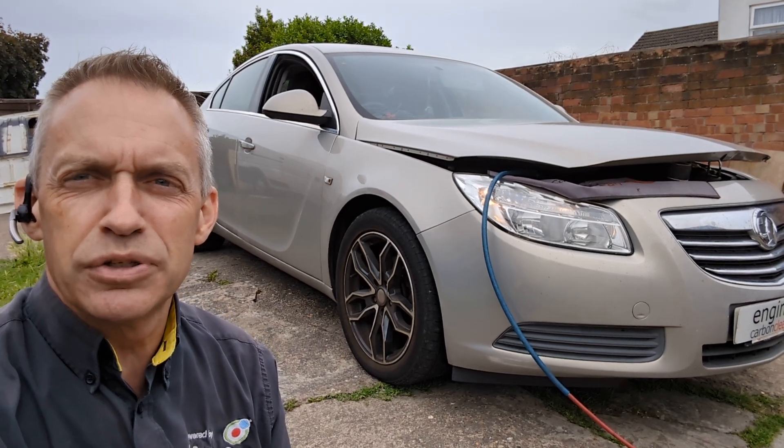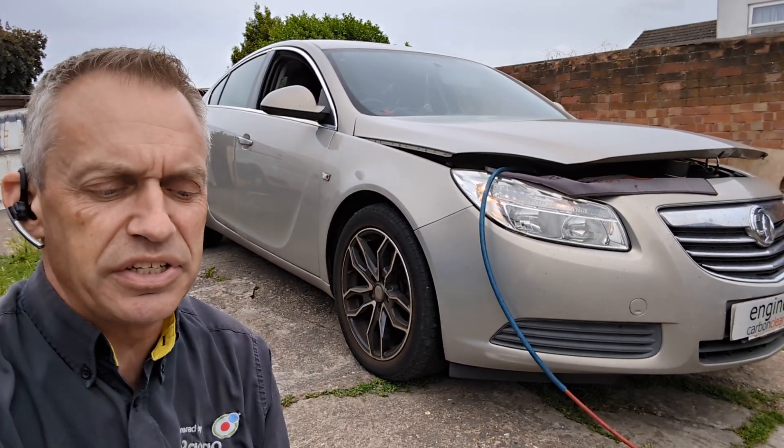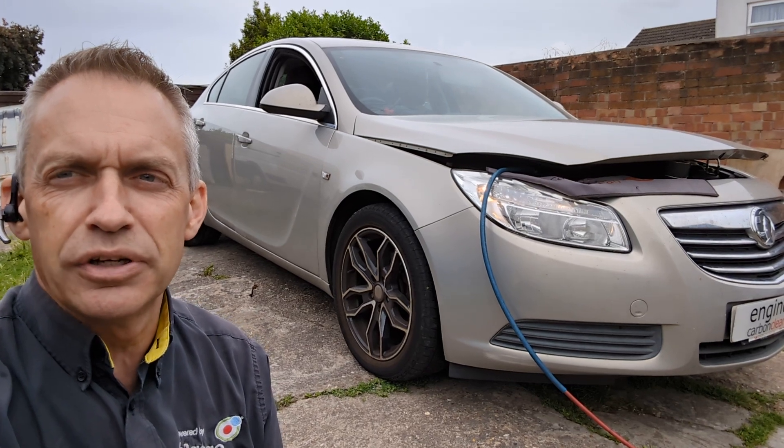Morning, Adrian at Engine Carbon Clean. We've got a Vauxhall Insignia 2-litre diesel. This is a 2010, 154,000 on the clock.